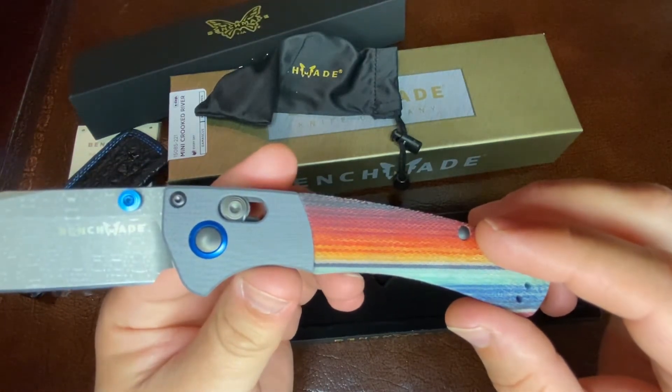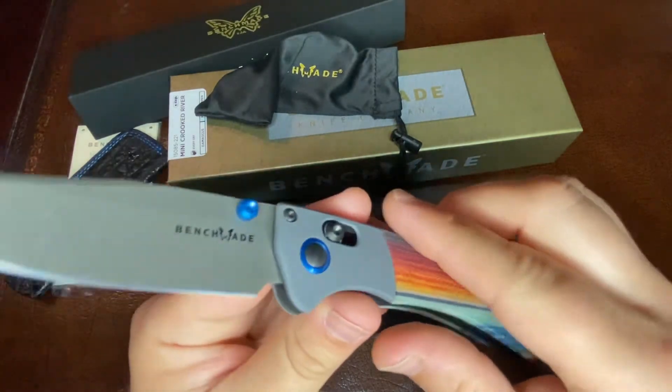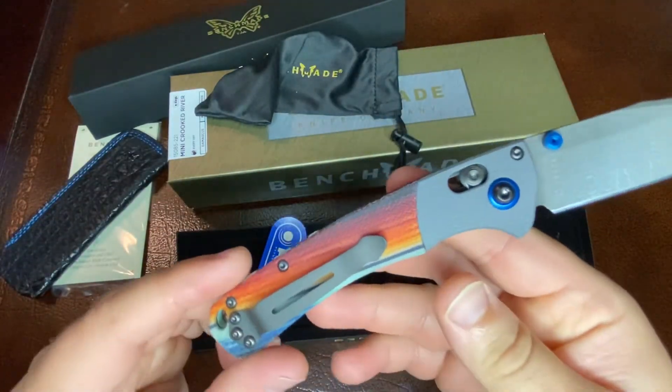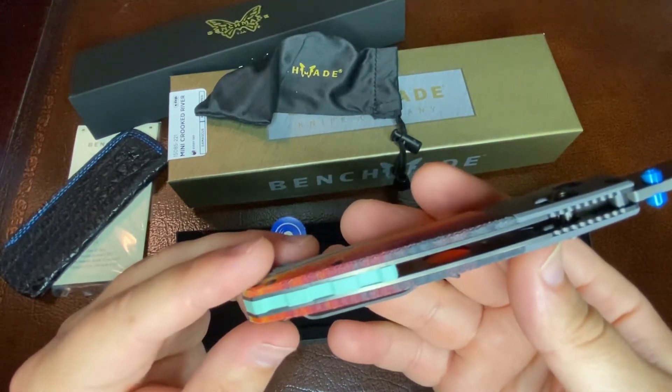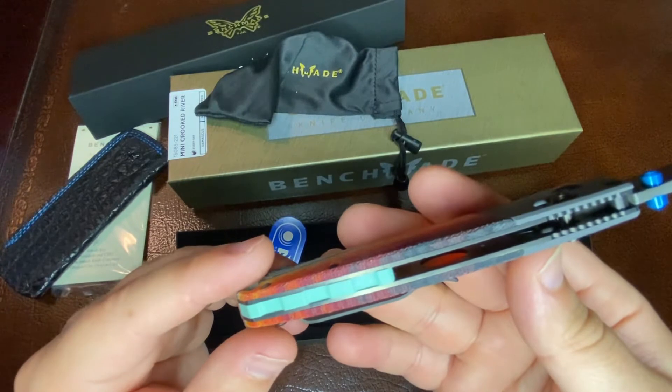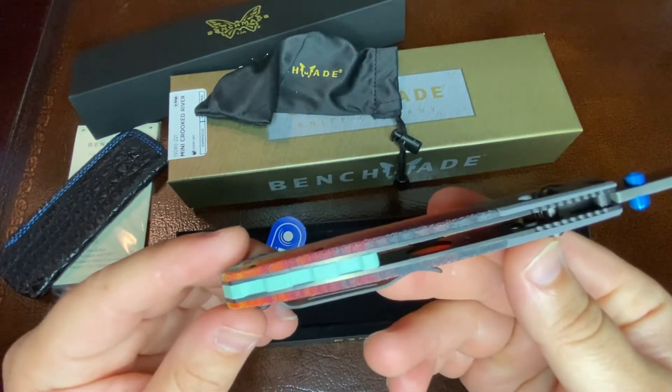Limited to 200 pieces, the 15085-221 is an EDC knife unlike any ever made in the USA factory. This Gold Class Mini Crooked River Redo will turn heads with materials like Chad Nichols Damascus Steel and G-Carta. Feel good with this knife in your pocket. It's truly one of a kind.